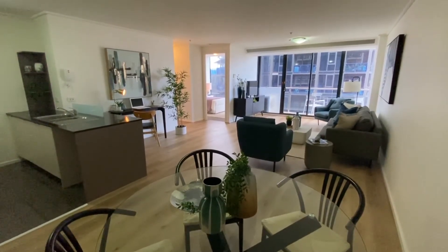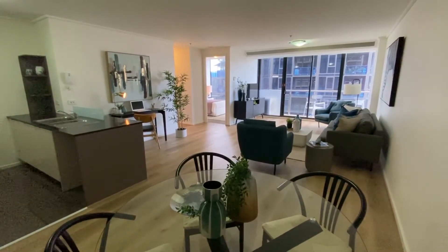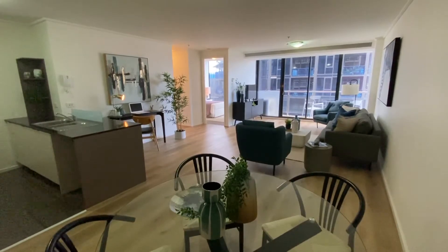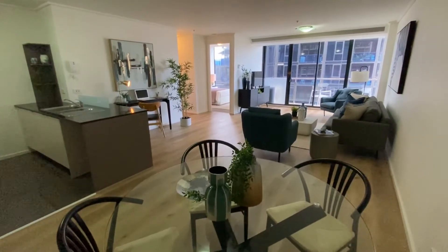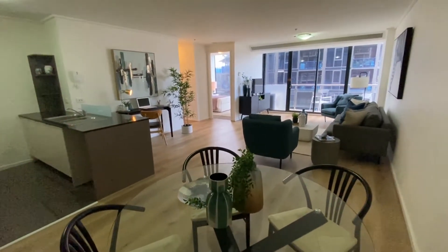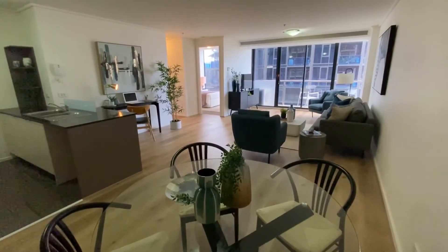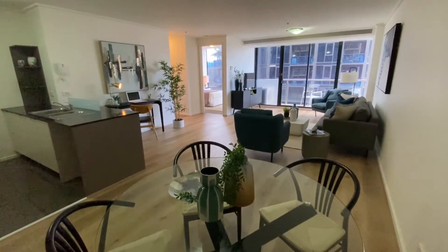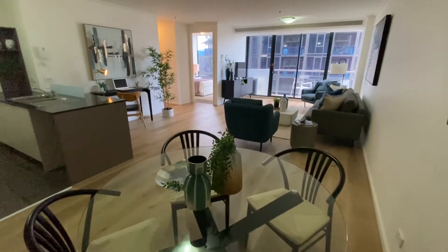Hello and welcome to the walkthrough video for apartment number 99 at 183 City Road, the building known as City Tower in Southbank. Very few words are required to sell this place, as you can tell immediately from this shot — exceptionally large proportions in this two-bedroom apartment on the ninth floor.